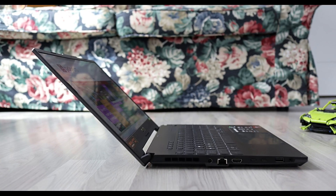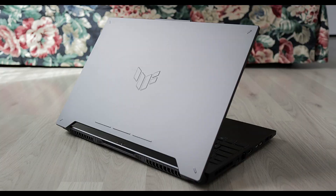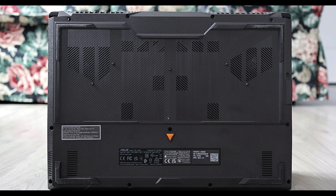Hey everyone, so I just picked up the ASUS TUF A15 2024. This is a laptop rocking a Ryzen 7 7435HS, an RTX 4060 with 8GB of VRAM and 32GB of RAM. On paper, it's a beast and I had to see how it performs in gaming, especially on Linux.